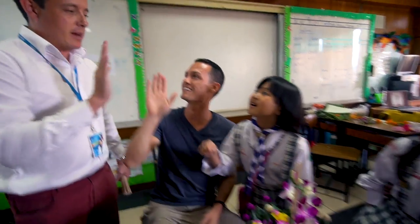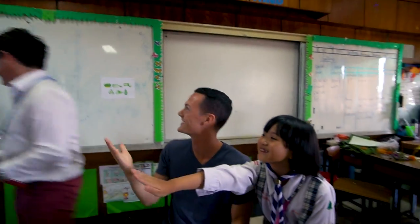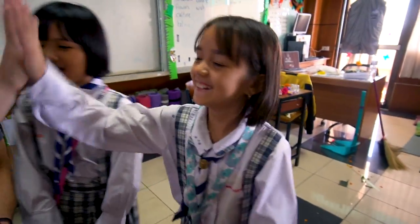Good job. Thank you, teacher. I'll give you a B minus. — What? This is A plus! A plus! Yes. I like you.